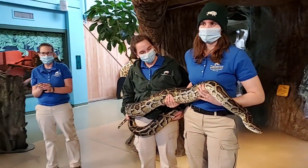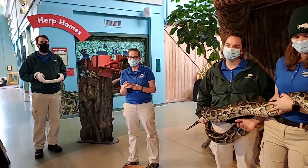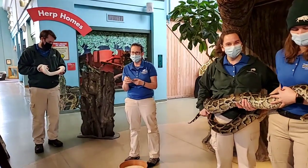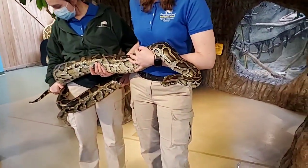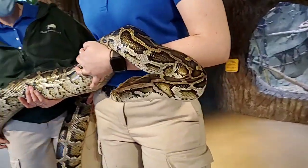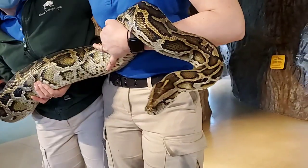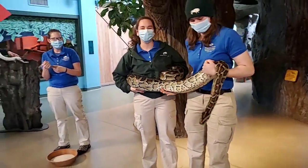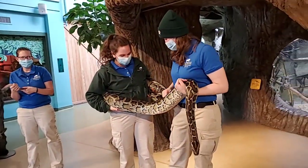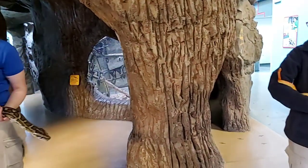They don't have ears, at least in the sense that you would think of. They do have structures like an inner ear, so they can feel vibrations in the ground — that's kind of how they can, quote unquote, hear things. It looks like Olivia's struggling to hang on to Atticus right here — I think I scared him a little. He's just heavy. He's about 50 pounds now and he's not even full grown yet.